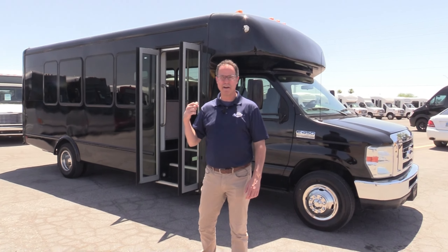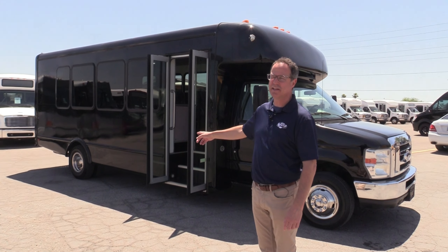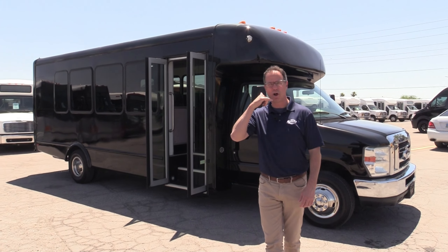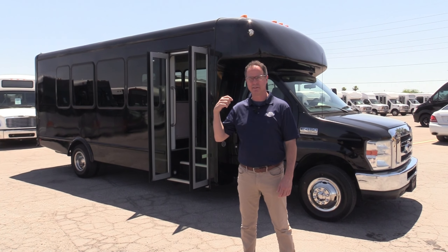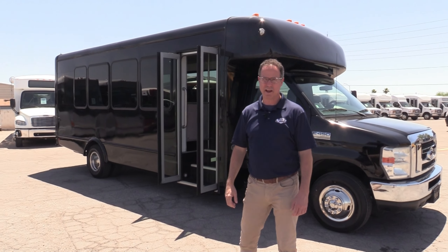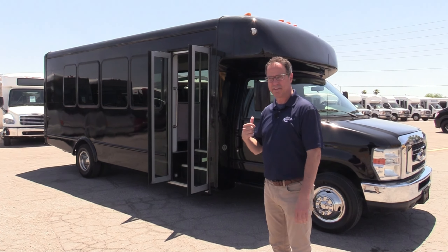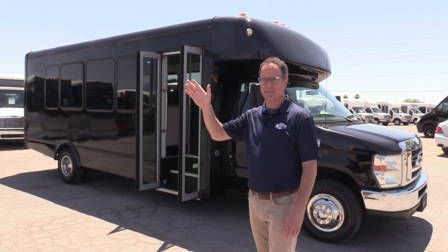That's the 2013 StarCraft with that green alternative fuel CNG system on there. If you'd like more information on this bus, go to LasVegasBusSales.com or call us at 877-456-9804. We'd love to talk to you about this and encourage you to come out and take it for a spin. I personally have driven these — a lot of power surprisingly on that V10. I'd almost put it head to head against gasoline; I think this one might have a little more power. Have a nice day.